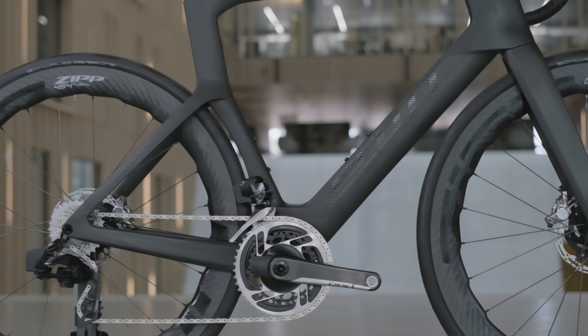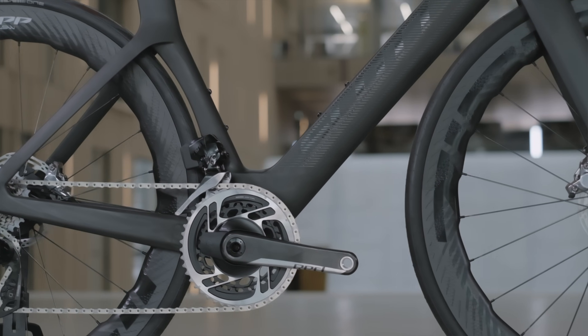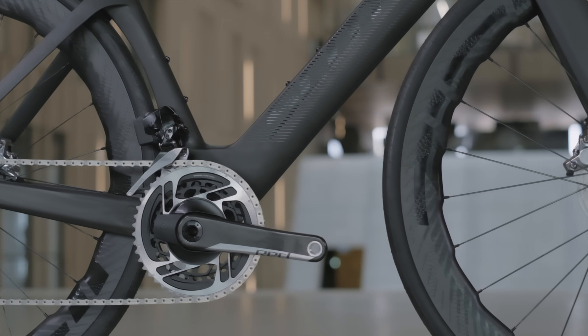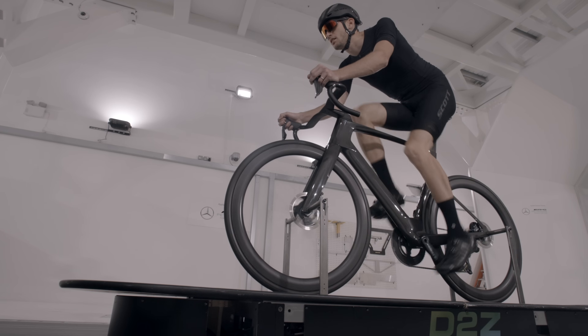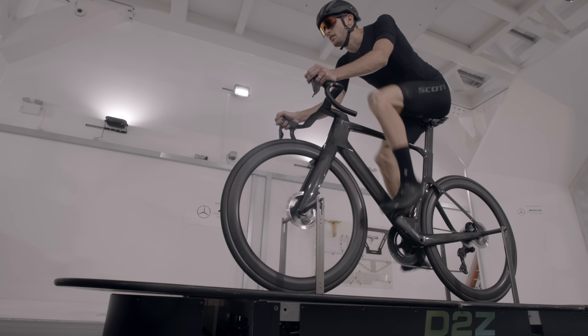Engineers were able to identify extremely aerodynamic designs when testing the frame only. However, during wind tunnel testing with a rider on top of the bike, we actually found that some of these designs were less aerodynamic than the previous Foil.